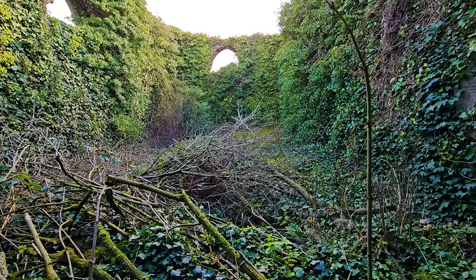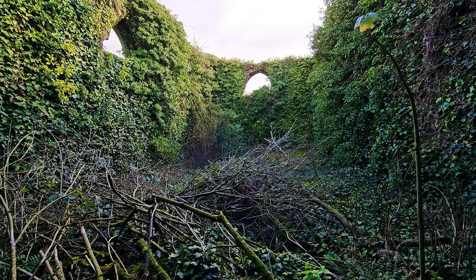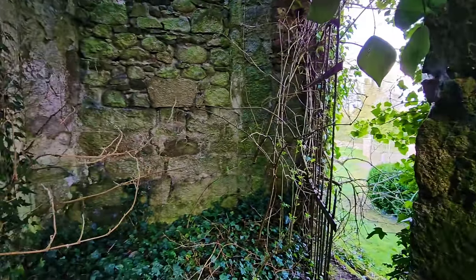Look at the ivy — it has completely reclaimed the old church here. Now let's get out.